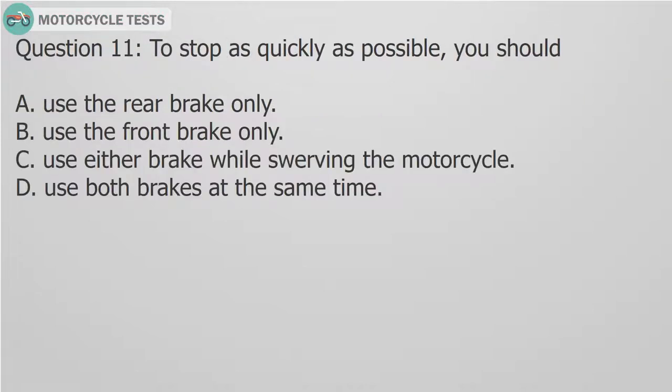Question 11: To stop as quickly as possible, you should: A. Use the rear brake only. B. Use the front brake only. C. Use either brake while swerving the motorcycle. D. Use both brakes at the same time.